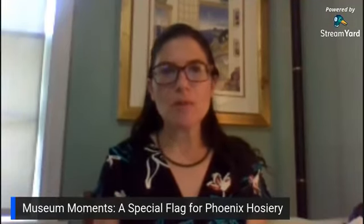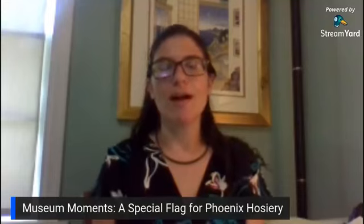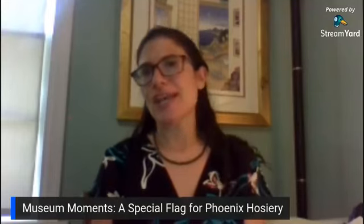Hello, welcome to Museum Moments with Jewish Museum Milwaukee. My name is Ellie Gattinger. I'm the Education Director at Jewish Museum Milwaukee, and I am delighted to be with you.